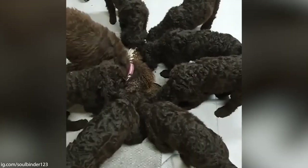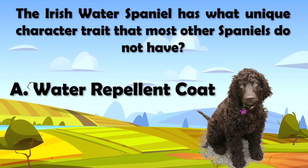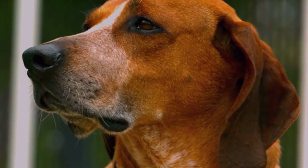That wraps up this pros and cons video about the Irish Water Spaniel. As promised, here is the answer to the Dog Solid trivia question from the beginning of this video. If you answered a water repellent coat, then you are correct. The Irish Water Spaniel has a dense water repellent coat with tight curls covering most of its body, including down its legs and on its feet. Thank you for watching this video, and check out my other playlist on other dog breeds — the link is below in the description. Don't forget to subscribe to the Dog Solid channel, and I will see you in the next video.